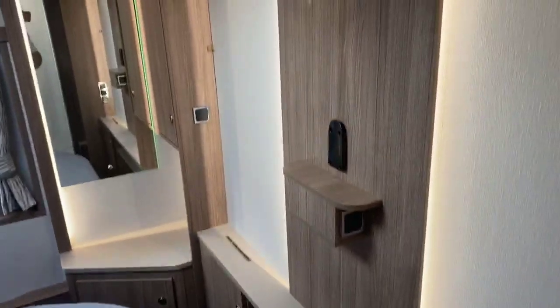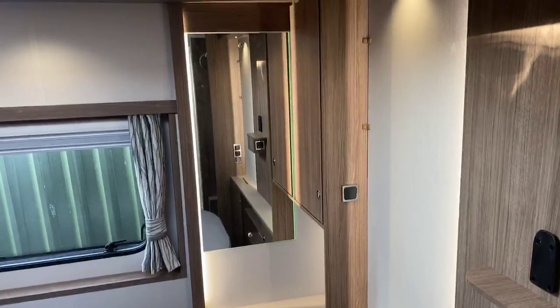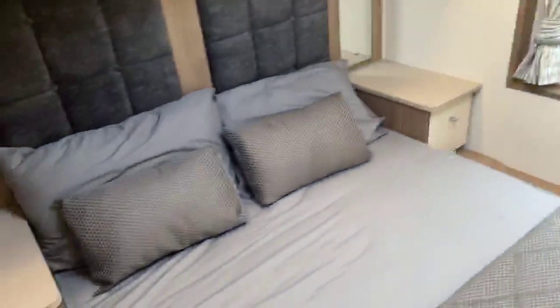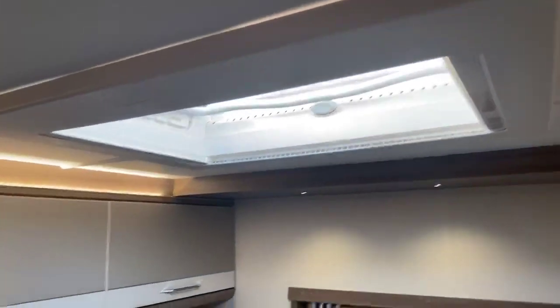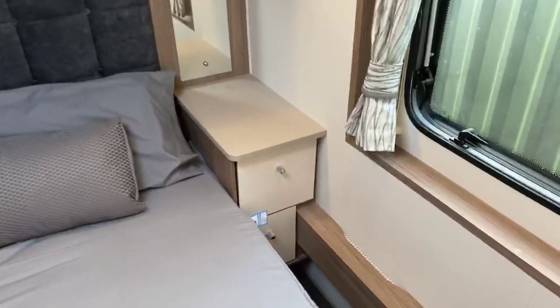Moving into the lovely bedroom area, there's a television point at the front with a nice large vanity mirror in the corner and further storage above and below. The very large and spacious bed features the two-tone effect carried through on the lockers, a large Heki light, and storage either side of the bed. You can comfortably move around the end of the bed with ease.